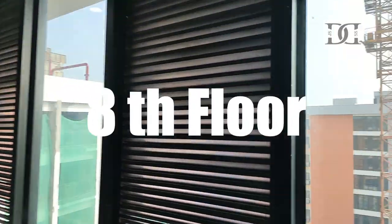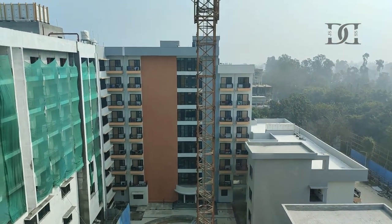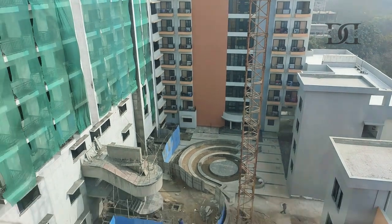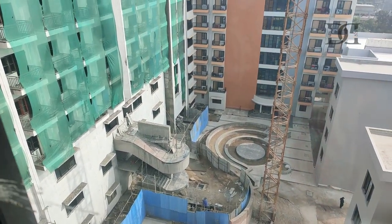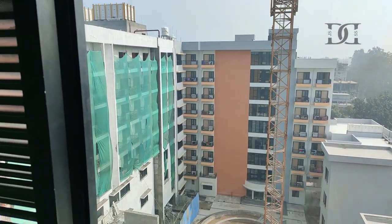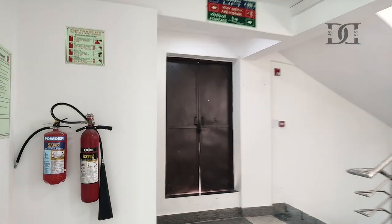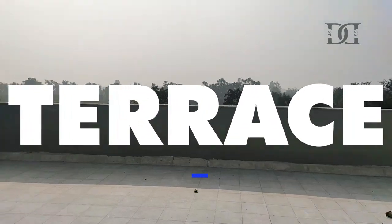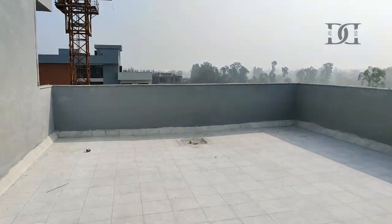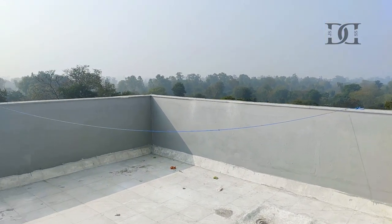This view is from the top floor of the hostel and we are looking at the view of the hostel. It's very nice. Now we are going to the terrace. We got it — the terrace is in Block A. Now we are going to see the view.